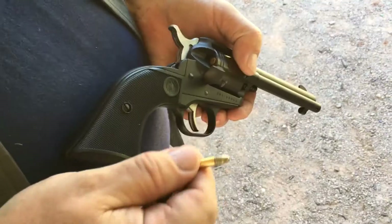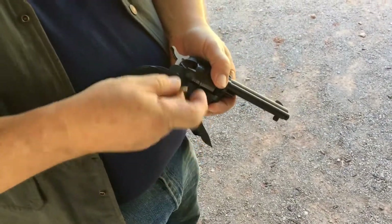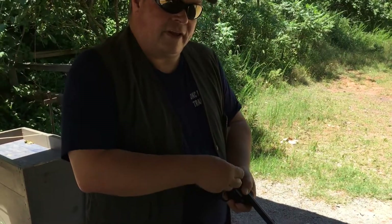And again, .22 is a rebound — I don't know if it's rebounding so much, but it's very popular because it's inexpensive. A day at the range won't cost you $500. And shooting .22 in a gun like this makes that ammo last a while. Also makes you want to hit your shot.